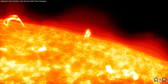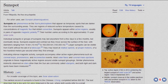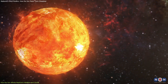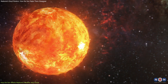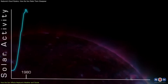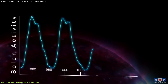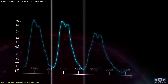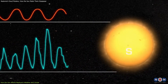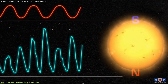Sunspots are dark areas on the surface of the sun that have strong magnetic fields. They appear and disappear in cycles of about 11 years, which are called solar cycles. During a solar cycle, the number and size of sunspots change over time. The peak of a solar cycle is called solar maximum, when there are many sunspots and eruptions on the sun. The low point of a solar cycle is called solar minimum, when there are few sunspots and eruptions on the sun.